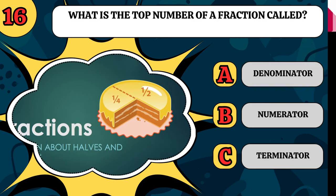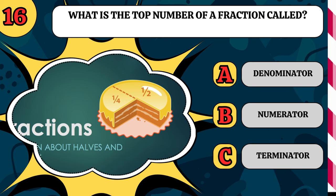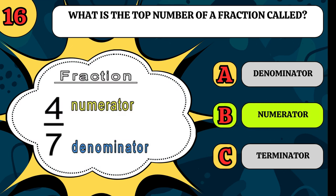What is the top number of a fraction called? Is it the denominator, the numerator, or the terminator? I wish it was the terminator, but it is the numerator.